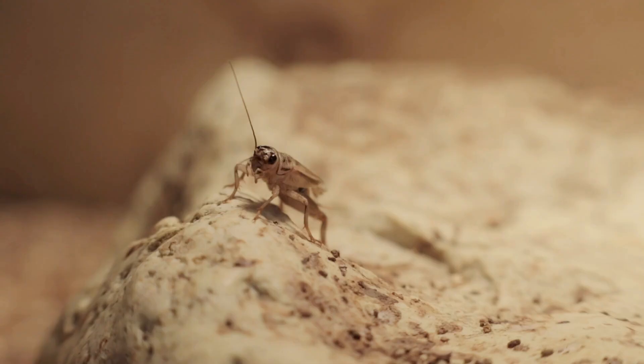Now meet the singing cricket. It makes chirp-chirp sounds at night. You can find it in gardens.